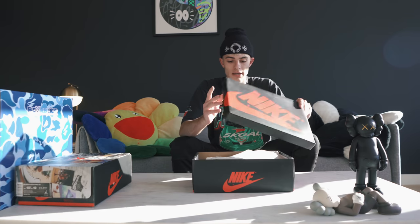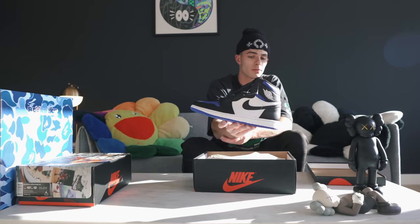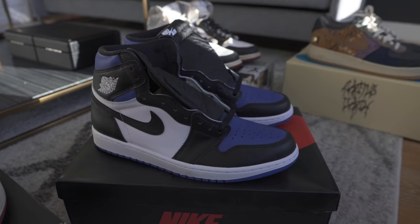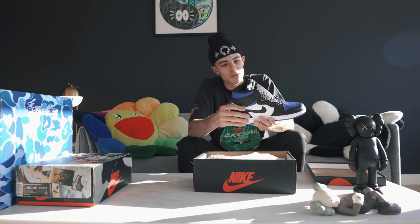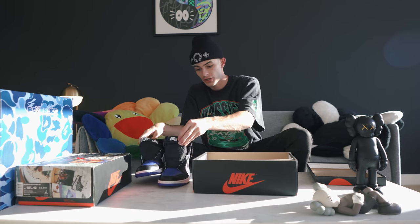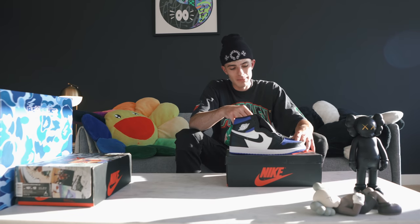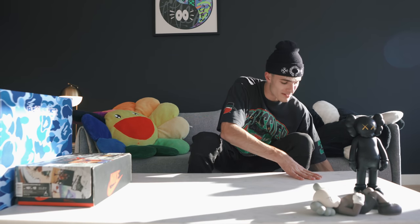Jordan 1 box right here. This is a recently released pair of Jordan 1s. These are called the Royal Blue or Royal Toe Jordan 1s. These are super clean, simple, basic color blocking, but the blue really does hit to me. I really do like this blue. And I personally think a shoe like this will skyrocket in the future — the price will skyrocket, probably three to four hundred percent in like a year or two. So I will probably end up keeping these, get some good wear out of them, and then maybe sell them.